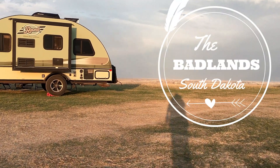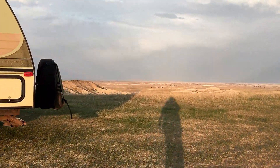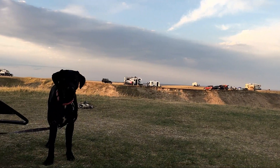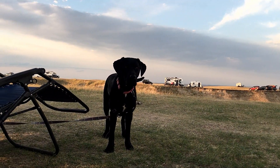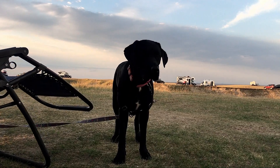Welcome to the Badlands in South Dakota, and welcome to our amazing boondocking spot, Steer Pasture Overlook Dispersed Camping. Another great spot found by using our favorite campsite app and website, Campendium.